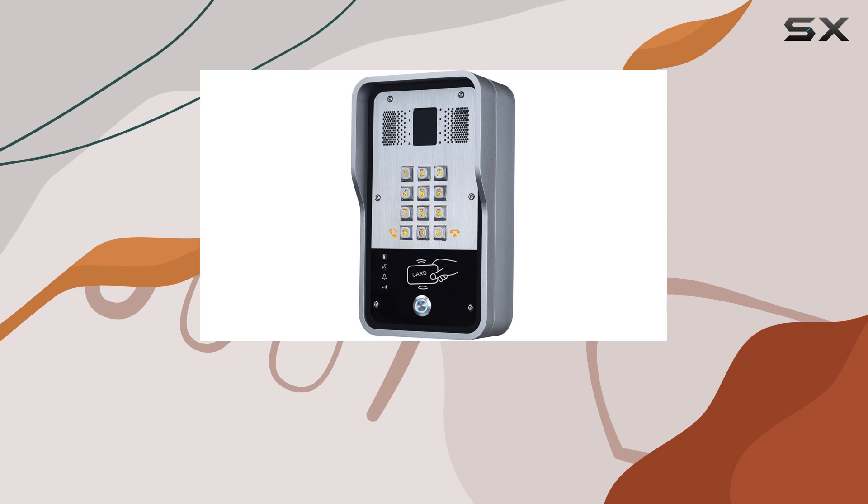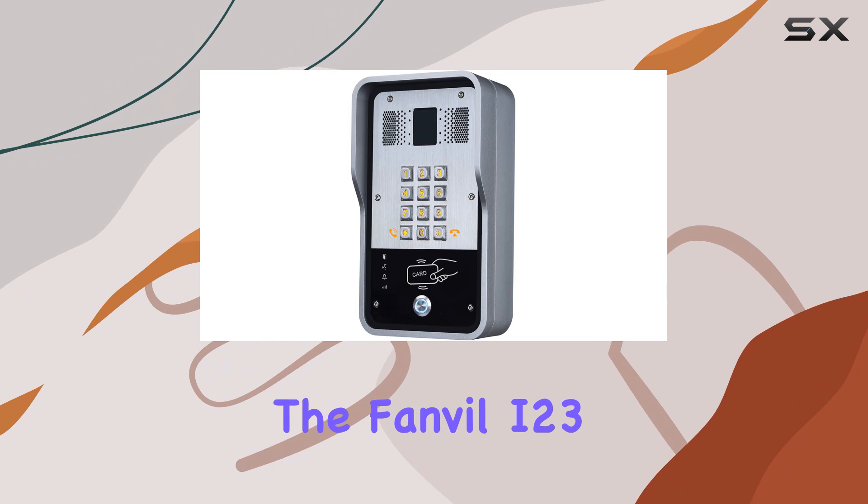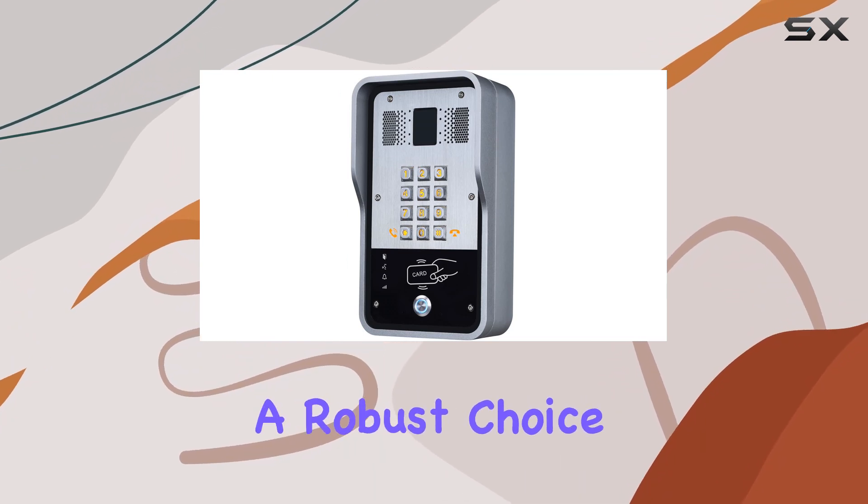Whether you're looking to upgrade your door security, streamline visitor management, or enhance internal communication, the Fanvil i23 proves to be a robust choice.